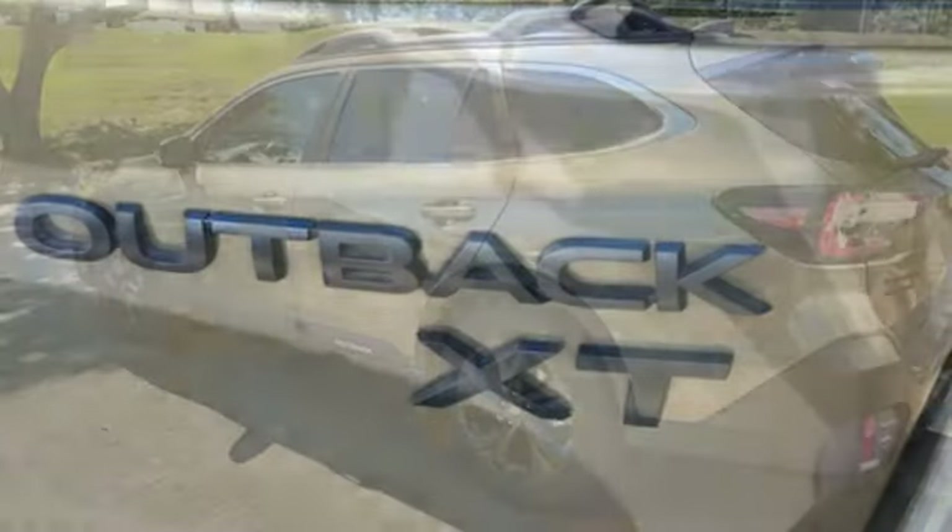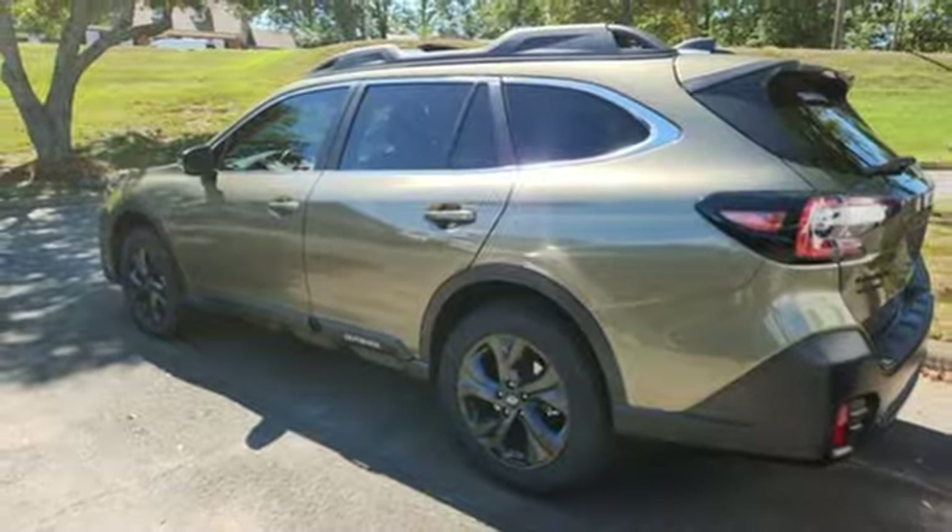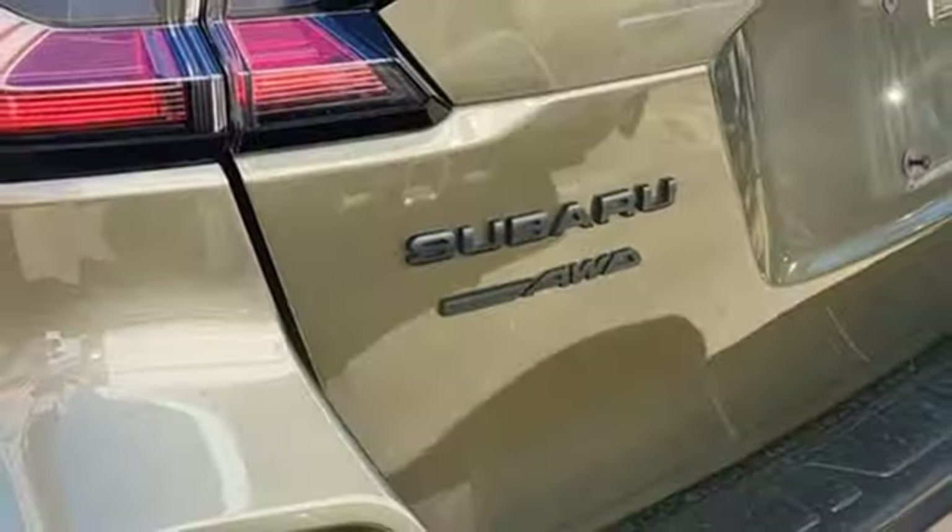Dual zone climate control, smart device remote engine start, external memory control, hands-free liftgate, doors and push button start proximity key, and steering assist cruise control.